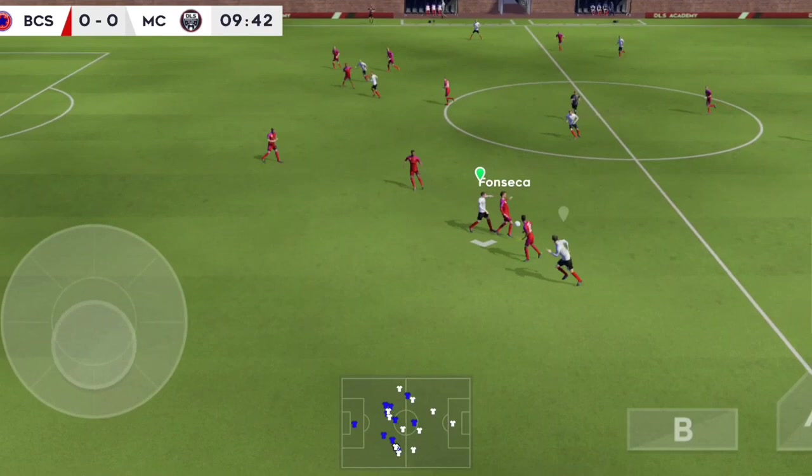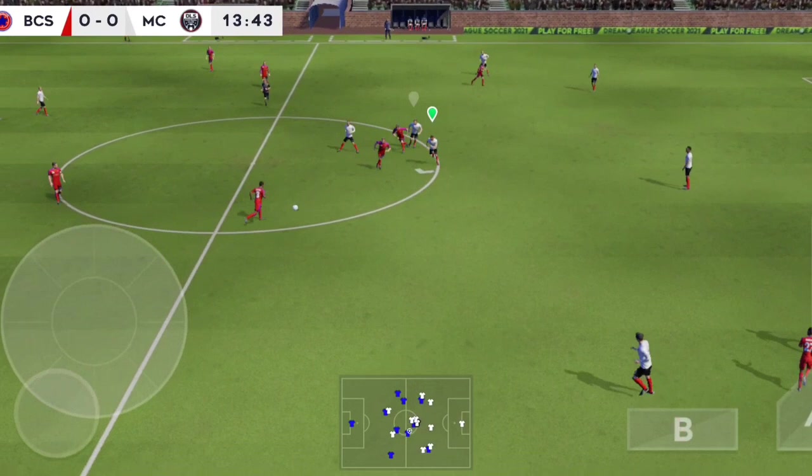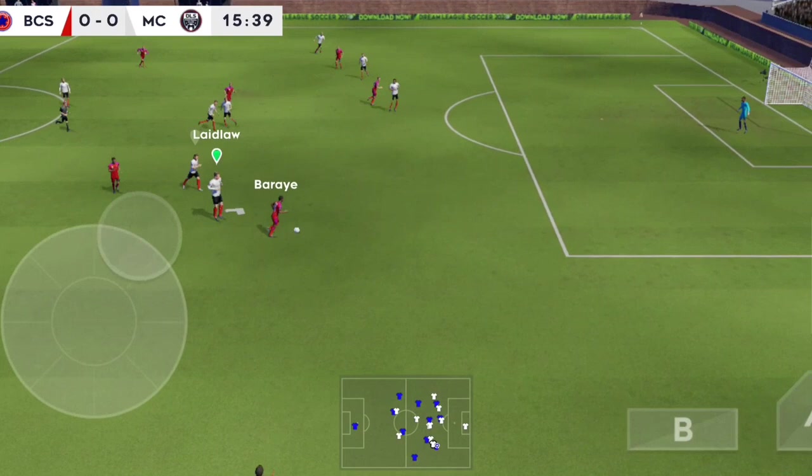Oh, well intercepted. Fernandes. Passed well. That's nicely played.